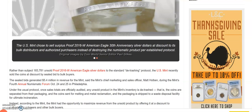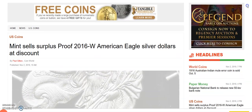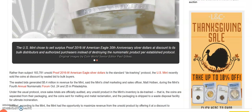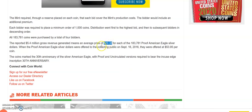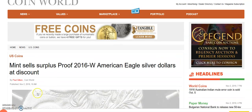Let me know what you guys think of this article — I'll paste the link in the description, but you can find it on coinworld.com. The article is about the Mint overproducing the 2016 West Point American Silver Eagles with the edge lettering. Wouldn't it have been nice to get some of these for $29.38? All right everybody, thanks for watching. Please like, comment, subscribe — I'll talk to everybody in my next video, thanks!